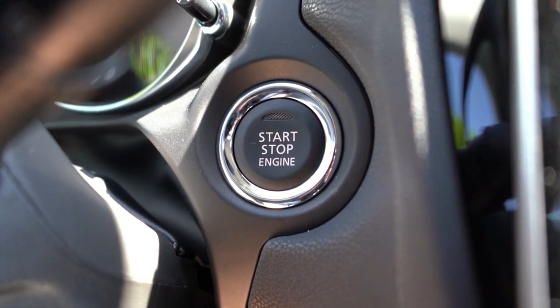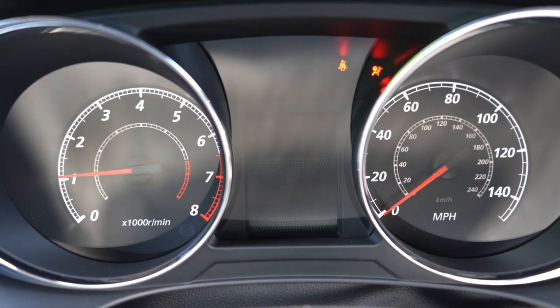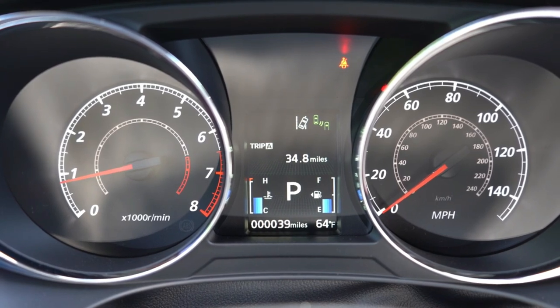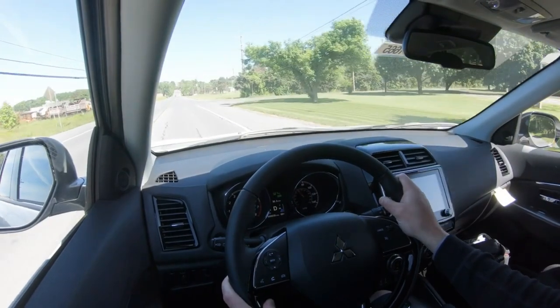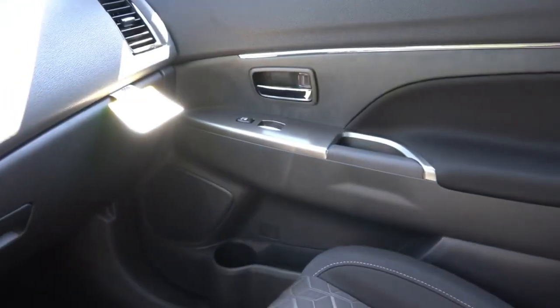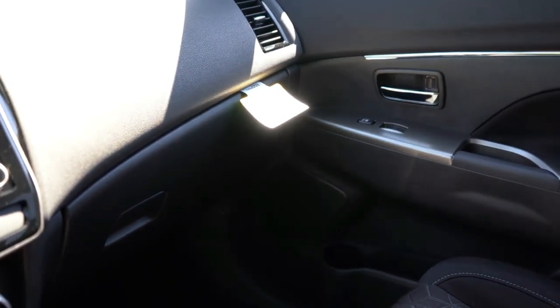Our partners at IntelliChoice gave the Outlander Sport a poor overall value rating. Much of that is due to its anticipated fuel costs, insurance, and depreciation over a five-year period, which are higher than many segment competitors. However, expected maintenance and repair costs are lower, which could indicate the Outlander Sport's reliability potential. It's also backed by Mitsubishi's 6-year, 60,000-mile basic and 10-year, 100,000-mile powertrain coverage.